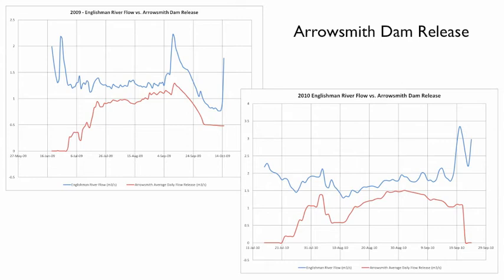The Arrowsmith Dam is located at the base of a small valley way up in the watershed. It has been built to provide potable water and also to maintain a minimum low flow in the river according to fisheries requirements. The graphs show in blue the Englishman River low flows in the summer of 2009 and 2010, and for the same periods, the water released by the Arrowsmith Dam in order to maintain the low flows. Historically, prior to the dam, extreme low flows would drop below 0.5 m³ per second.